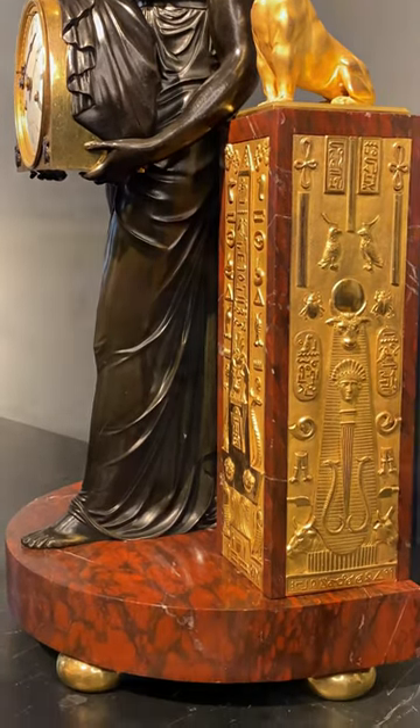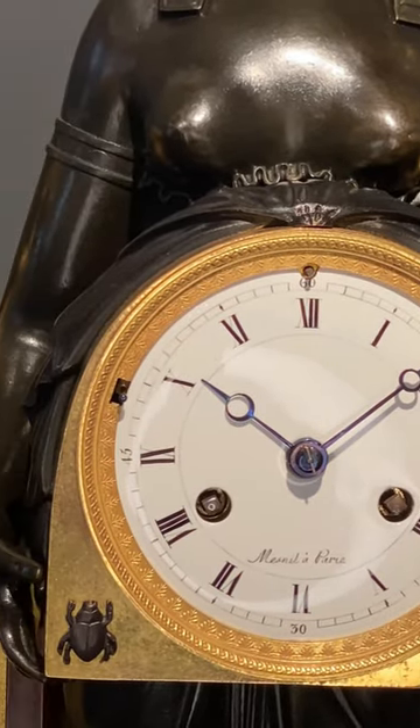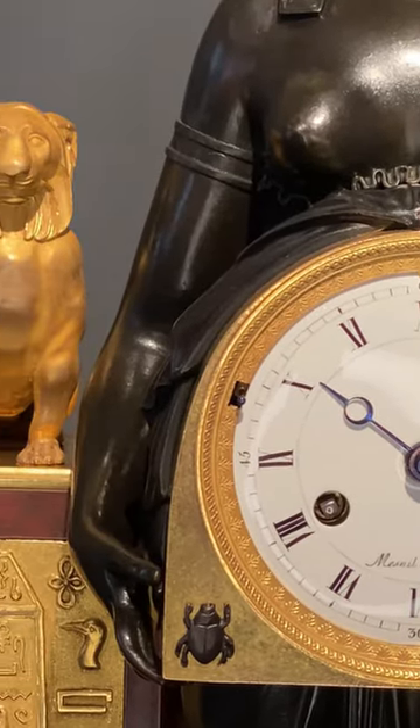It was made in Paris by the most talented bronze caster of the period, André-Antoine Ravrio, and the clockmaker Menil. Today, the Thomas Hope clock, which is comparable to the present one, is in the Royal Pavilion Art Gallery and Museum in Brighton.